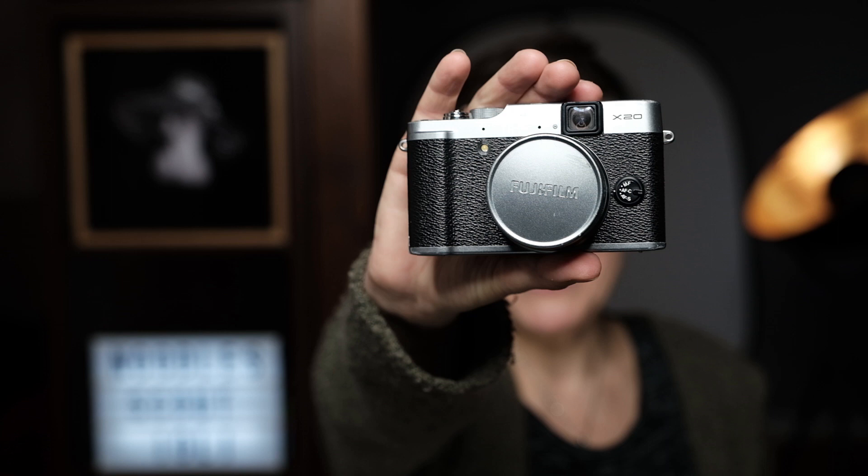I still liked having a camera with me all the time everywhere, and I chose a Fujifilm X20. Now this is a basic camera and of course in many ways it was not up to par with my Canon 5D, but it offered quite interesting features as well.